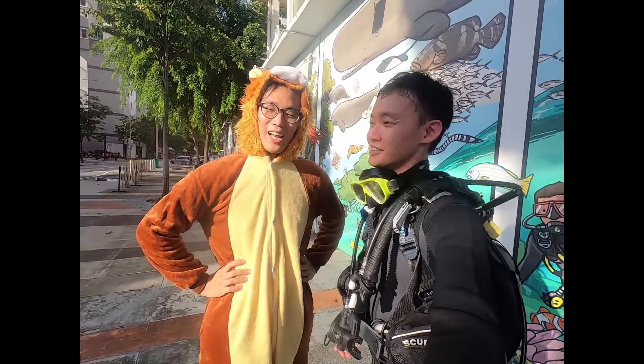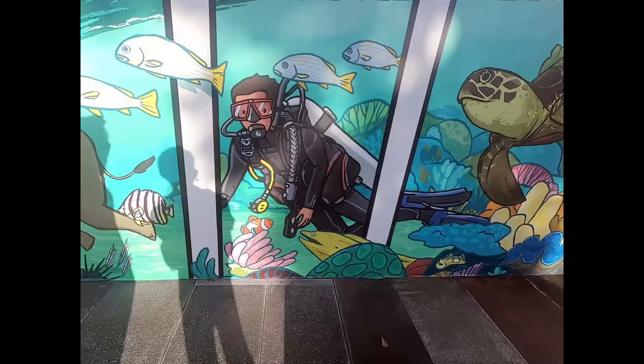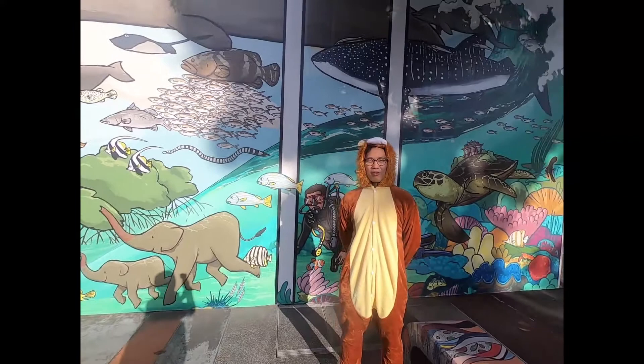Hello, this is our mural at AQ, and I believe this is us in a very different form that you might have seen. So today Daryl is the lion and I'm the scuba diver over there. Since we are here, we'll just give a very quick introduction of the whole mural and just do a little tour since we never really got a chance to do that.